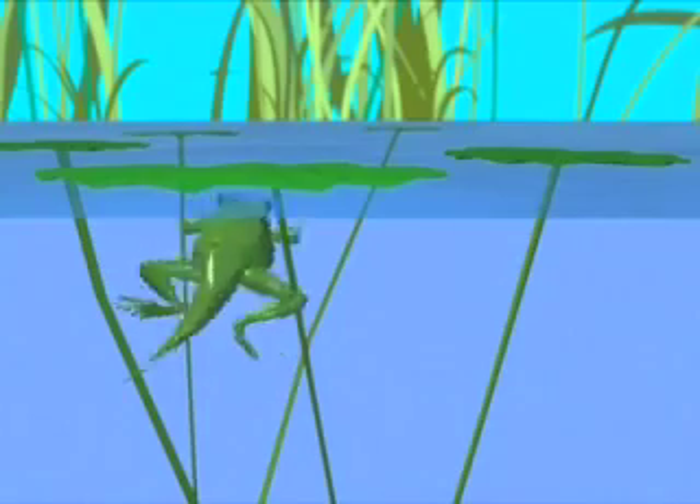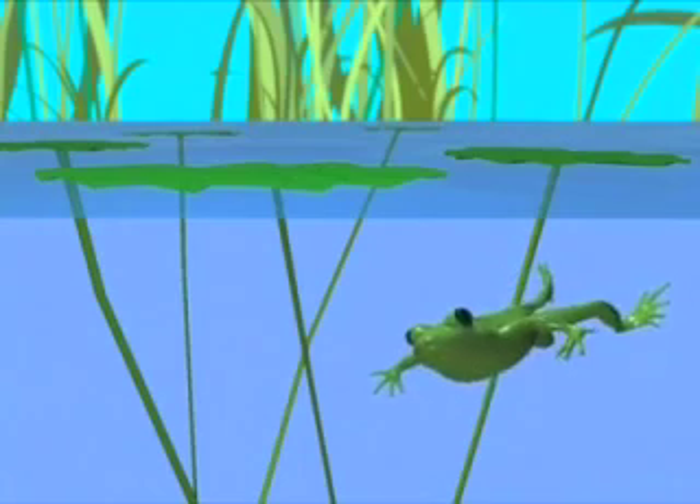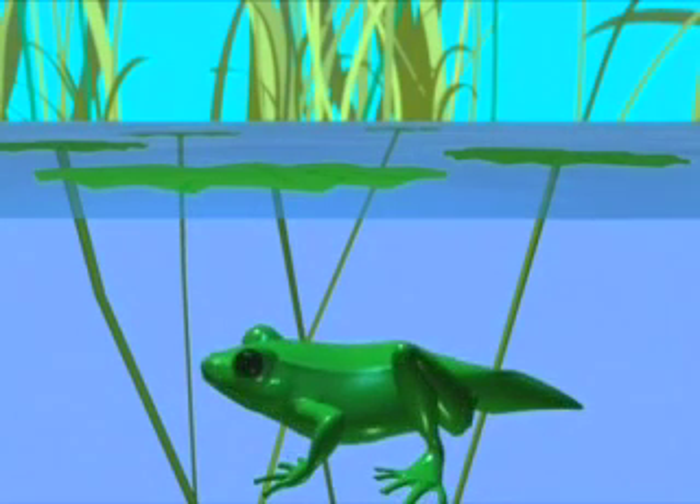The eyes become larger and more prominent, and the tail gets shorter. The gills have disappeared and the tadpole must now breathe with its lungs. All four legs grow bigger and stronger. The body grows and becomes more frog-shaped, and the tail continues to shrink.